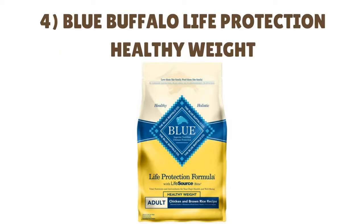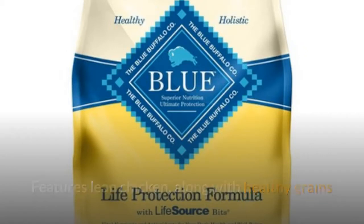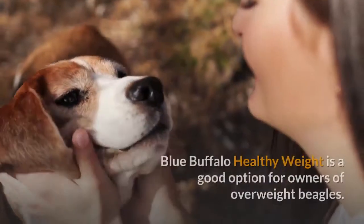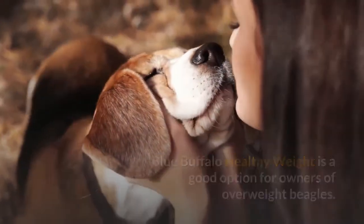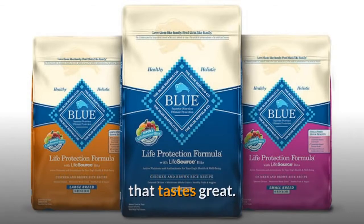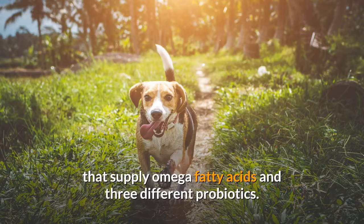Number 4: Blue Buffalo Life Protection Healthy Weight — a healthy option for beagle weight loss. It features lean chicken, along with healthy grains and a plethora of fruits and vegetables to help your beagle slim down. Blue Buffalo Healthy Weight is a good option for owners of overweight beagles. Like all other Blue Buffalo products, this healthy weight recipe is designed to provide your dog with nutritious food that tastes great. It is made with glucosamine and chondroitin to protect your dog's joints, and supplemented with omega fatty acids and three different probiotics.